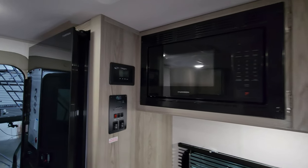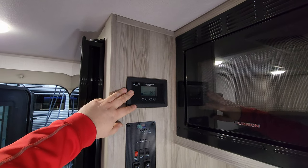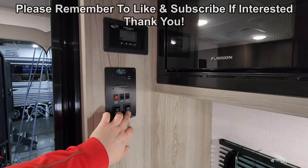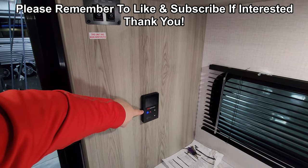There's a Furrion microwave up here with a pretty good amount of cabinet space, and magnetic catches on the cabinet doors. Over here you have your 30-amp charge controller for the 200-watt solar panel that's on the roof, along with a couple of light switches, a monitor panel for your holding tanks, awning and slide-out buttons, a water pump button, and on-demand water heater controls.